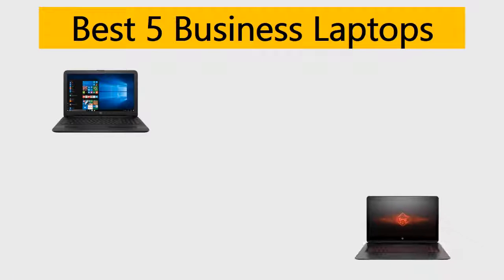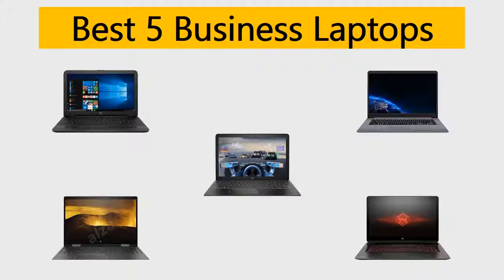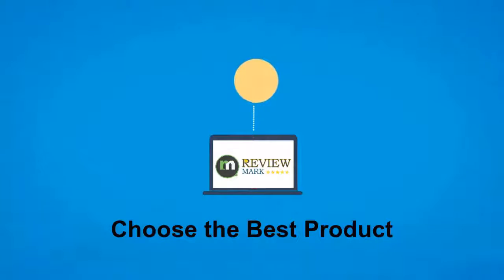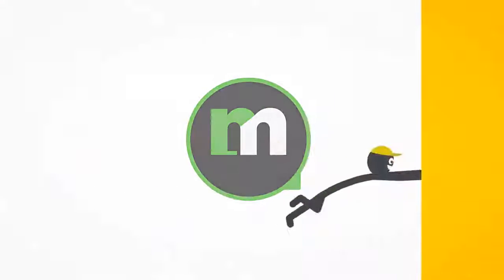Best 5 Business Laptops. We tried to list them based on their price, quality, durability and more. Hi, this is ReviewMark. We will happily help you to choose the best product. Keep watching and subscribe.